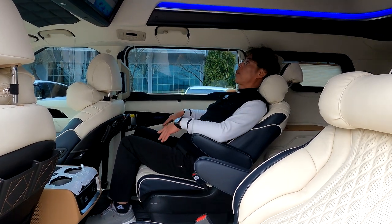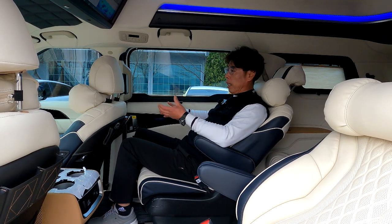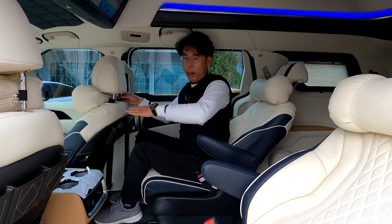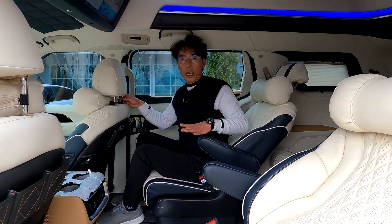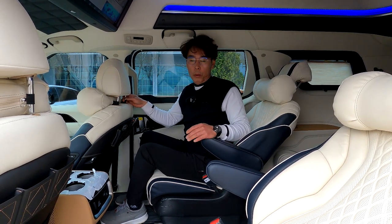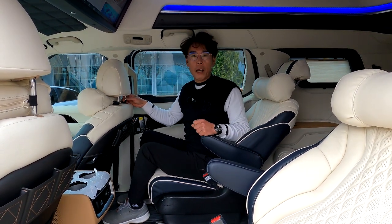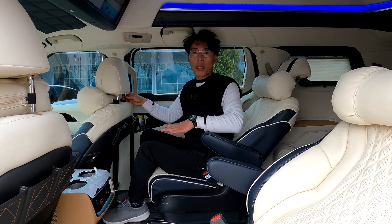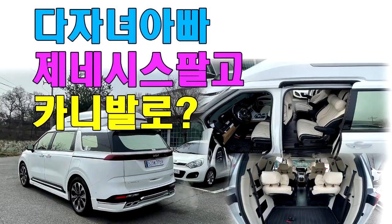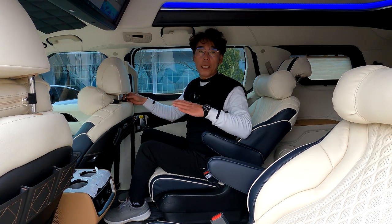오늘의 주제로 돌아오면, 2열 독립 시트는 성인이 앉아도 넉넉합니다. 다자녀 가정의 경우 승용차 2열에 유아 시트 하나를 꽂으면 나머지 2명 앉기가 상당히 불편하고, 아이들이 중학생이 되면 2열에 3명이 앉아 장거리 갈 때 곡소리 난다고 차주분께서 말씀하셨습니다. 실제로 제네시스 G90을 타다가 도저히 안 돼서 카니발로 돌아왔고, 독립 시트가 필요해 카니발을 선택했습니다.